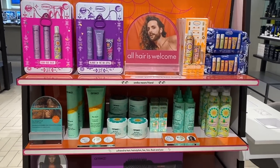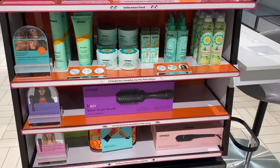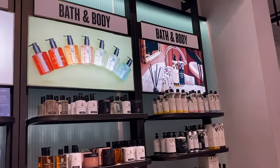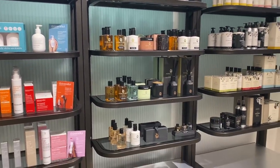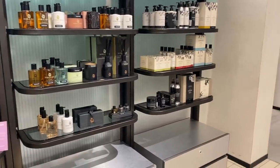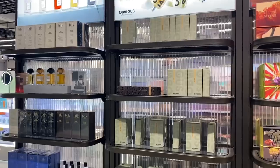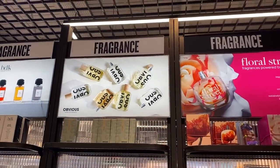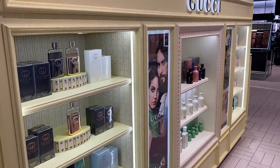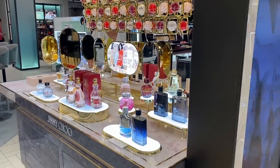There was so much more to show you — there was a massive Jo Malone section and lots of perfume counters actually. It just felt very conspicuous to be filming at that point, so I showed you just the last few little bits and then wanted to give you an overview of the store in general. It just is next level — it's just a completely different shopping experience.